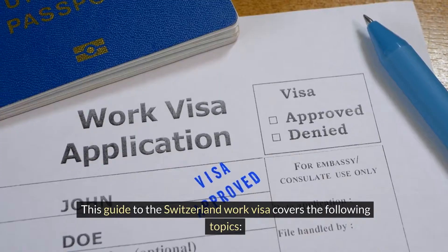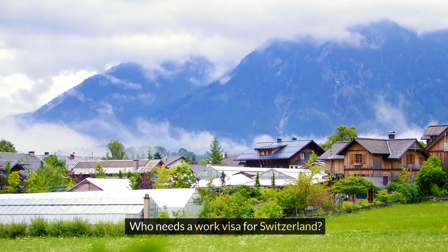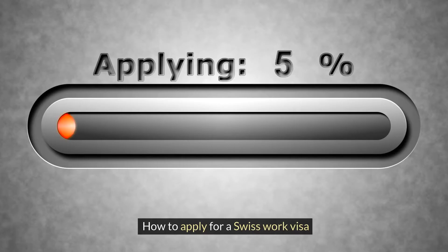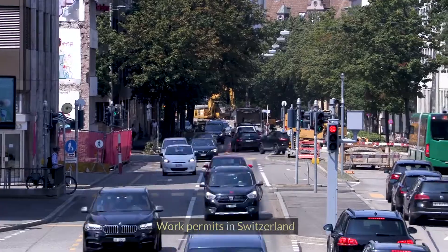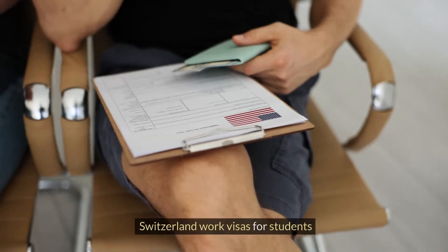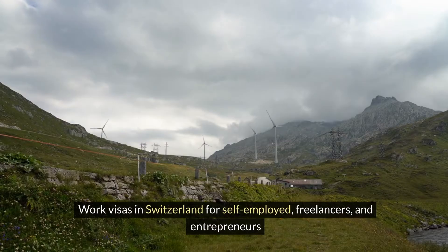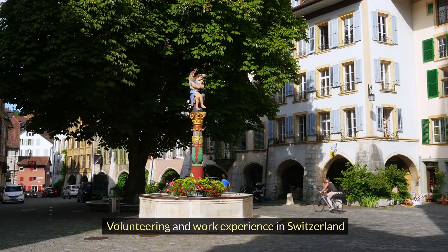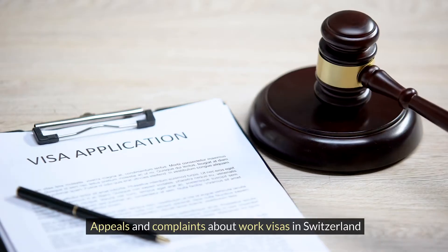This guide to the Switzerland Work Visa covers the following topics: Working in Switzerland, who needs a work visa for Switzerland, the Switzerland Work Visa, requirements, how to apply, work visa costs, Swiss Work Visa length, work permits, types of Swiss work permits, getting your permit, work visas for students, self-employed freelancers and entrepreneurs, seasonal and temporary workers, volunteering and work experience, family members, and appeals and complaints.